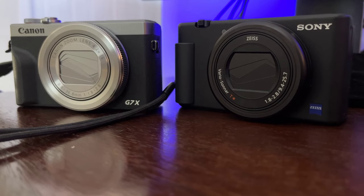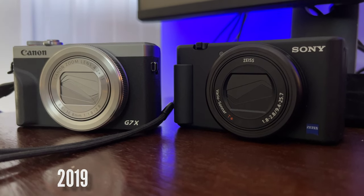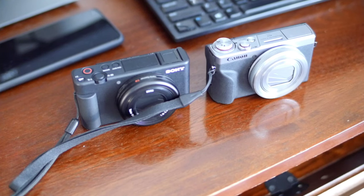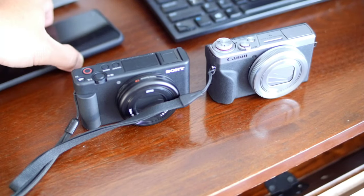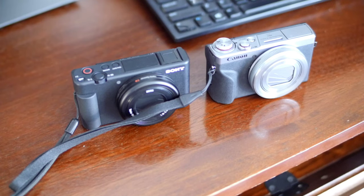Let's start with the similarities. There's a year-old gap between the two — the Canon G7X is already 3 years old and the Sony ZV-1 turns 2. But these two cameras are still the best point-and-shoot cameras you can buy today. Maybe the Sony RX100 Mark VII holds the top spot, but these two are easily in the top 3. Let's talk about the similarities.